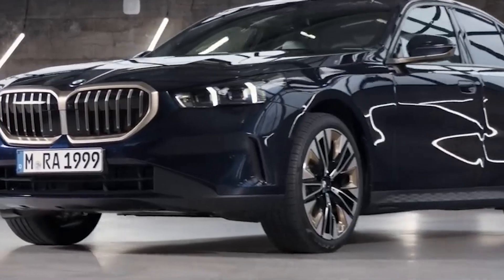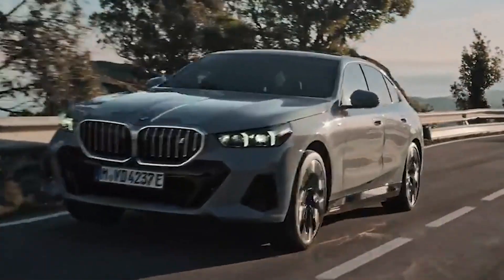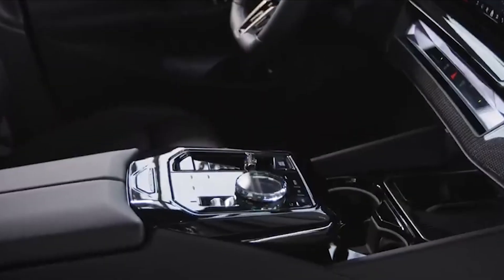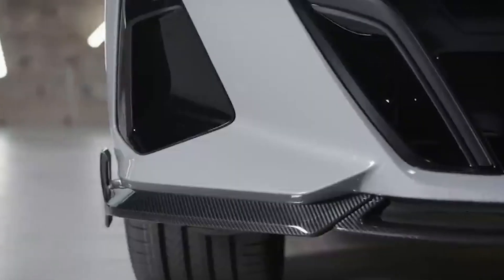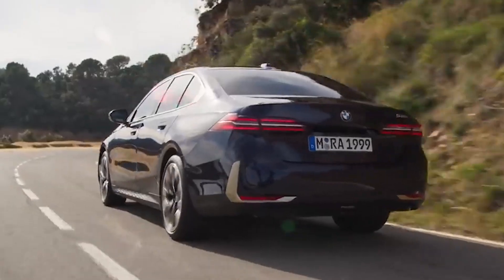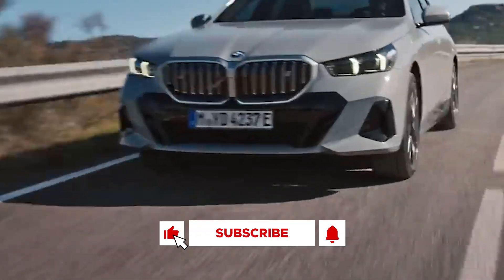The BMW 5 Series is a significant model in the BMW lineup, known for its blend of luxury, performance, and technology. The series has evolved over decades to meet the changing demands of the global market, emphasizing comfort, safety, and efficiency. With the introduction of the 2024 BMW 5 Series G60, the model continues to embody BMW's dedication to quality and innovation. This latest iteration includes not just traditional petrol and diesel options, but also plug-in hybrid and fully electric variants, reflecting BMW's shift towards electrification.